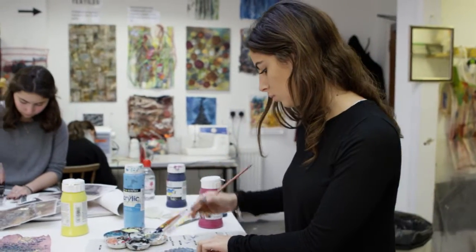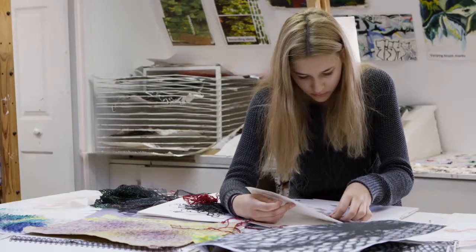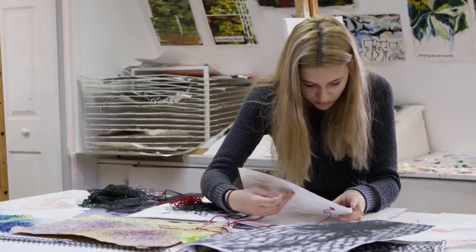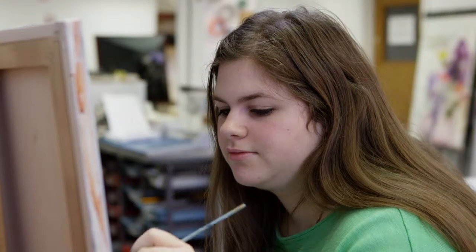We offer the students the chance to really explore their creativity, have access to lots of different materials in a mutually supportive, hard-working and quite free atmosphere. The main feature of the department is the experimentation, the experimental approach.